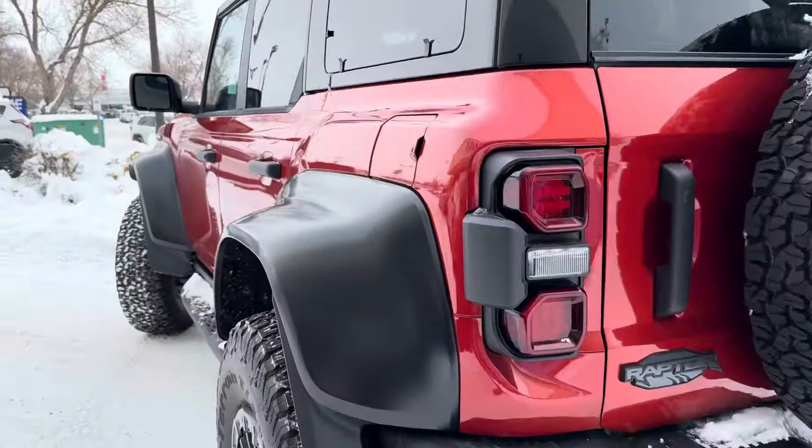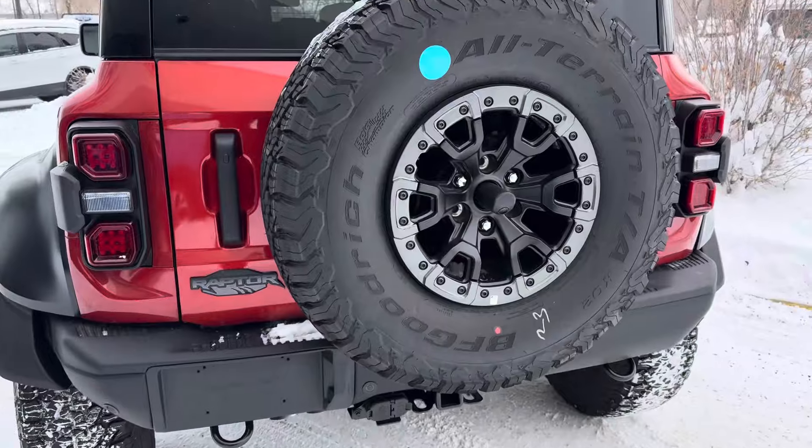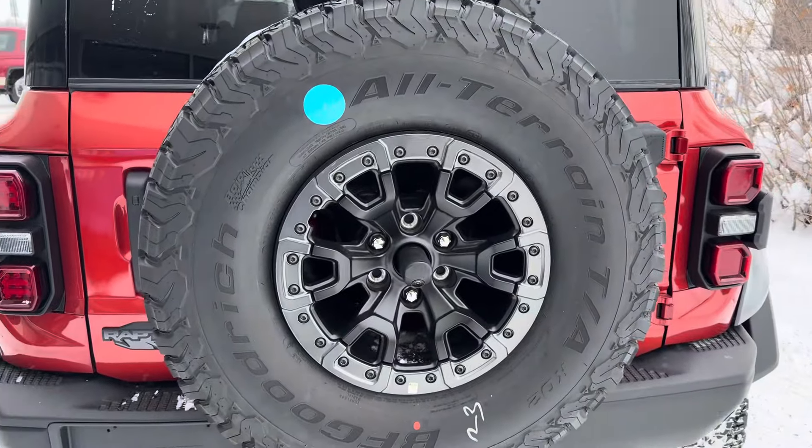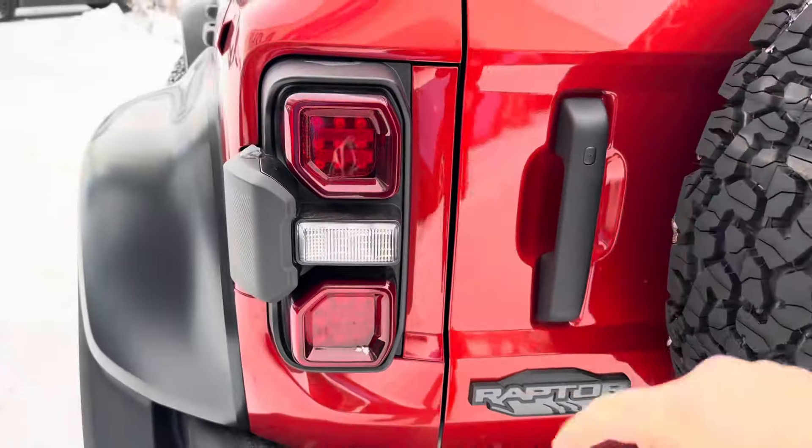Coming around to the back, this thing is chunky looking. Back here we got a tow package, rear parking sensors, a full-size spare tire with backup camera, a Raptor badge, and signature Raptor taillights.